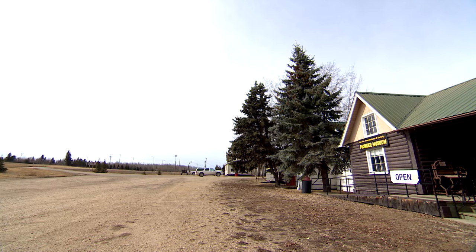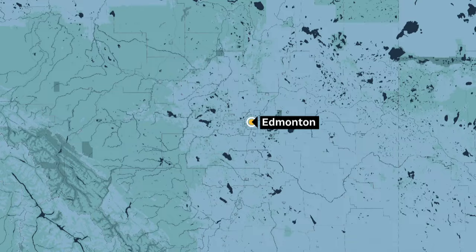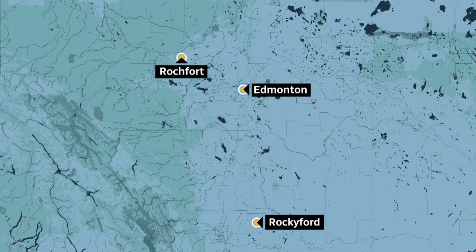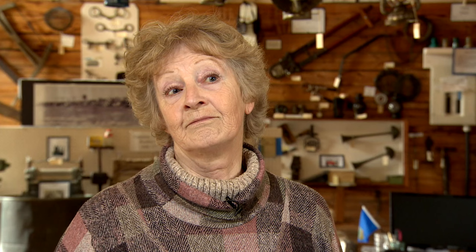We are in the Rochford Bridge Pioneer Museum at Rochford Bridge on Highway 43. Rochford was the name of a settler who came here in the early 1900s. His first name was Cowper, but when they applied to have the village named, the government said it would be too confusing because it was similar to Rockyford in Southern Alberta. So they just threw in 'bridge,' and it became Rochford Bridge.